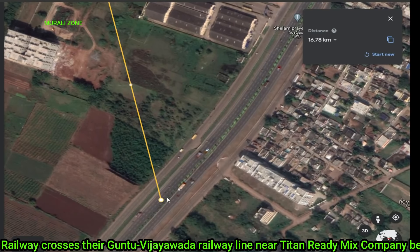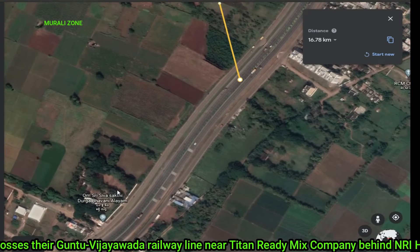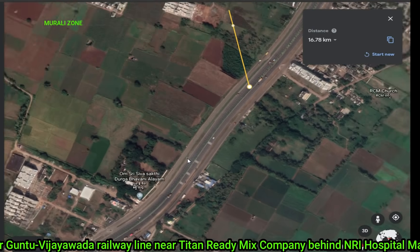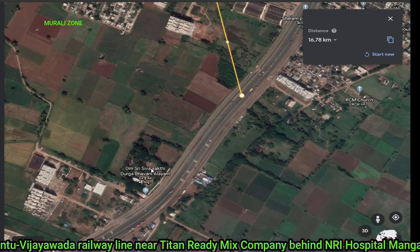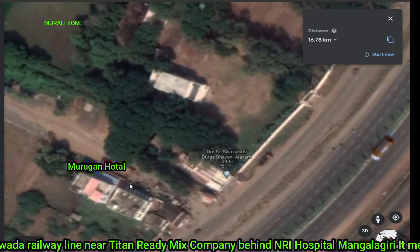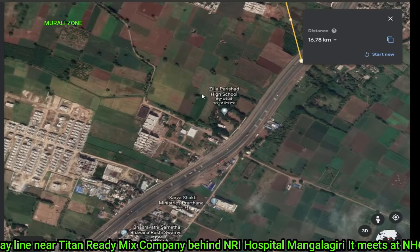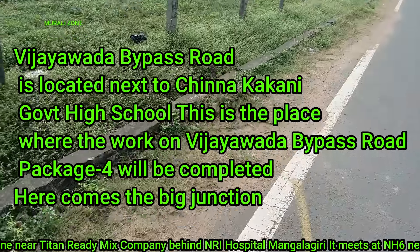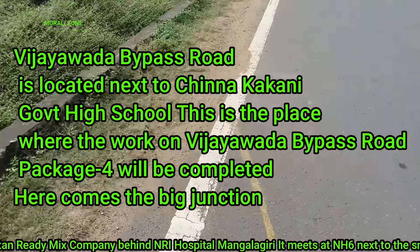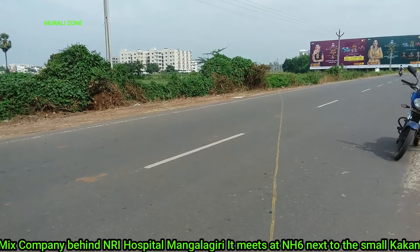Here we are looking at Chinakakani Government High School. There is a temple in Chinakakani. There is a government high school in Chinakakani. The front of Chinakakani also has a temple. It is a road from the left side and the right side is a road from the right side.